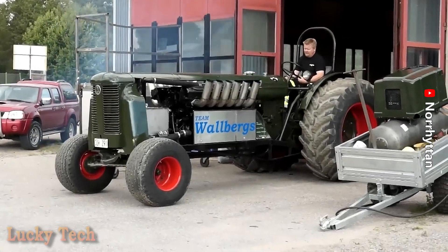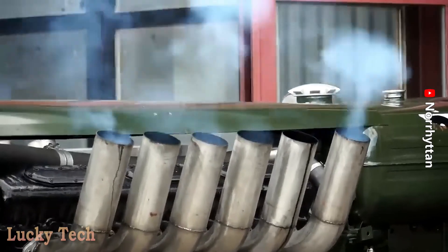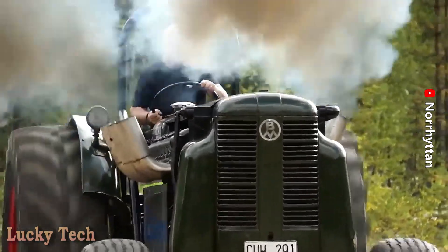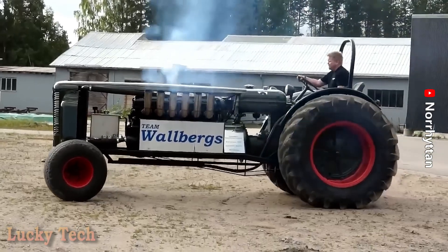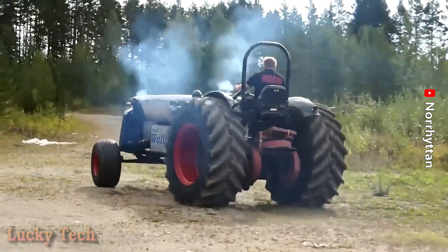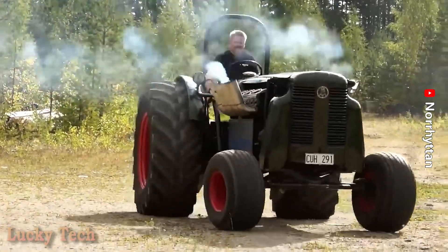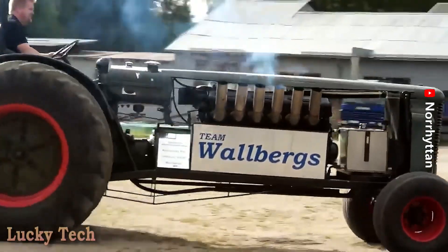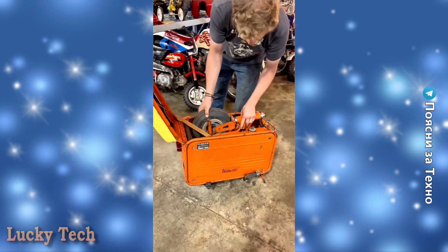It is customized for a diesel monster — the Swedish tractor Volvo BM470 — with a powerful V12 engine. It was also featured alongside a French-speaking mini-scooter, the 1950 Volmobile.